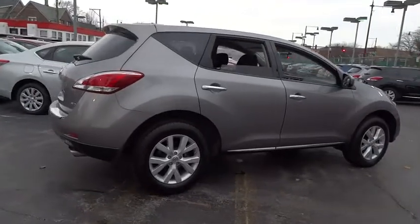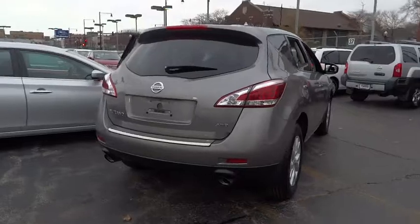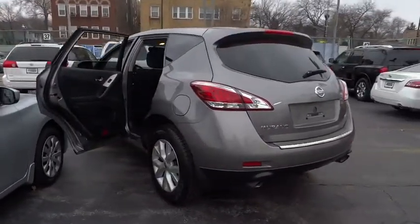Great fuel economy and a powerful V6 engine combine to deliver a refined driving experience, and is priced below $20,000. This vehicle has less than 30,000 miles.